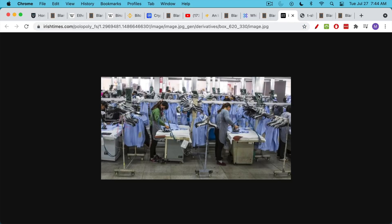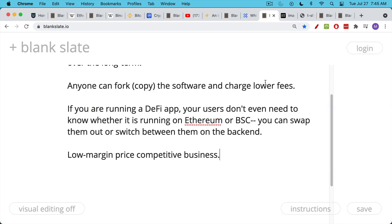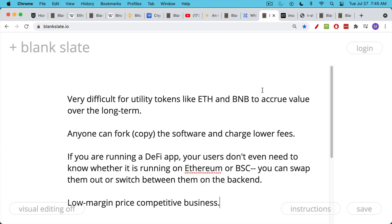Utility networks that run on utility tokens really remind me of manufacturing businesses. For example, if all the t-shirts used to be made in China and all of a sudden labor costs go up in China, or tariffs make it more expensive to import from China, then they just start making the same t-shirts in Vietnam. As long as the quality is the same, you don't really care as a retailer whether your t-shirts come from Vietnam or China. I think this is a very similar situation to utility token networks like Ethereum and BNB.